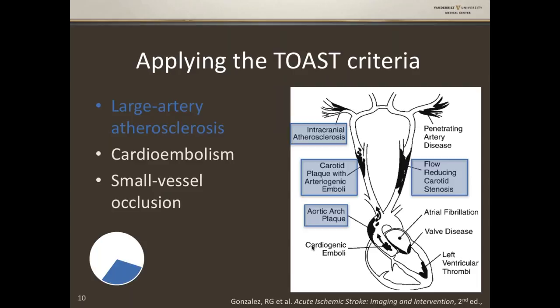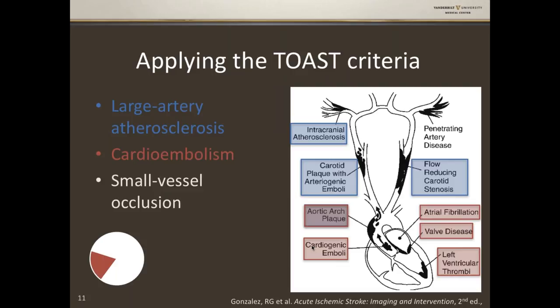Category two is cardioembolism. The prototypical cause in this category is atrial fibrillation, but also bad valvular disease, LV thrombus, and aortic arch plaque. Category three is small vessel occlusion, or lacunar stroke — penetrating artery disease of the small blood vessels coming off the main trunk of the MCA, most typically.